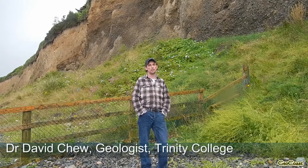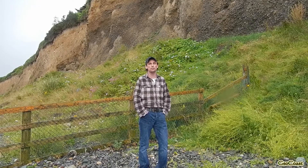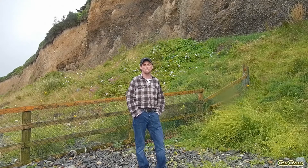Here we're going to examine some deposits associated with the last glaciation in Ireland, maybe about 15,000 years ago. Behind us on this cliff, we have deposits that were associated with the glaciation — some laid down by glaciers, others associated with running water: fluvio-glacial sediments.